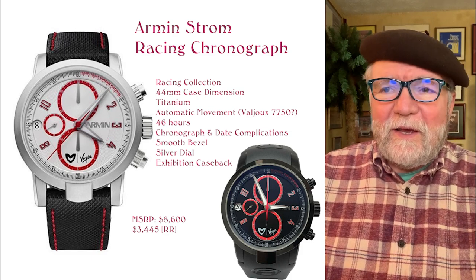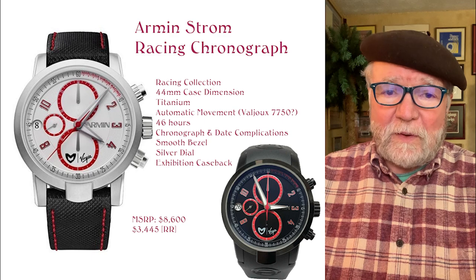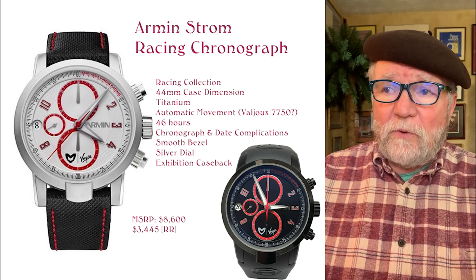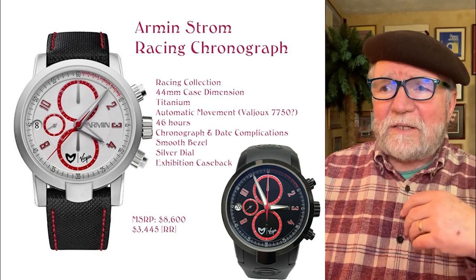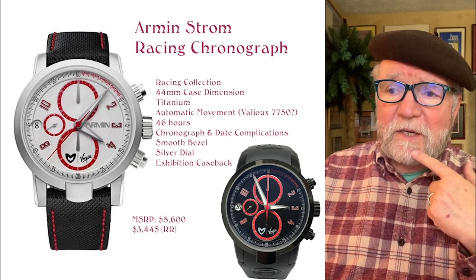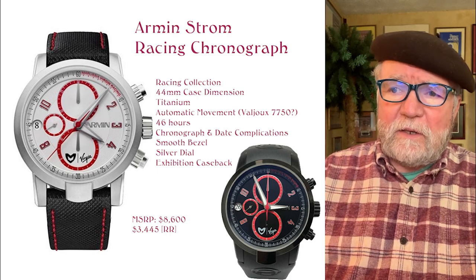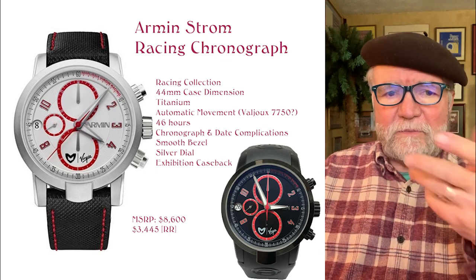The first one I want to talk about is the only one that does not have an Armin Strom movement in it. It's called the Armin Strom Racing Chronograph. It's got a 44 millimeter case made out of titanium with an automatic movement — my guess is an ETA 7750, a Valjoux ETA 7750 — which is actually a pretty good movement for an automatic chronograph. It has a 46-hour power reserve, chronograph and date complications, smooth bezel, silver dial, and an exhibition caseback so you can see the movement.